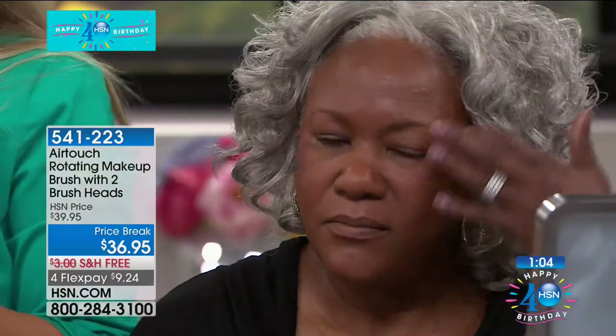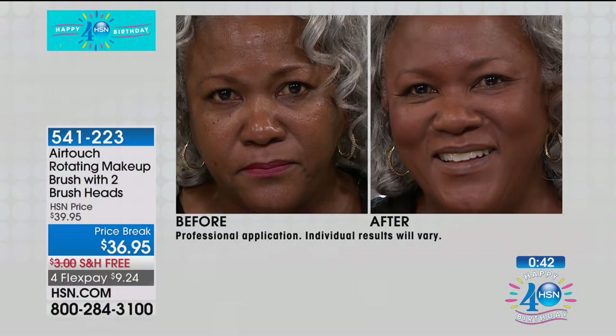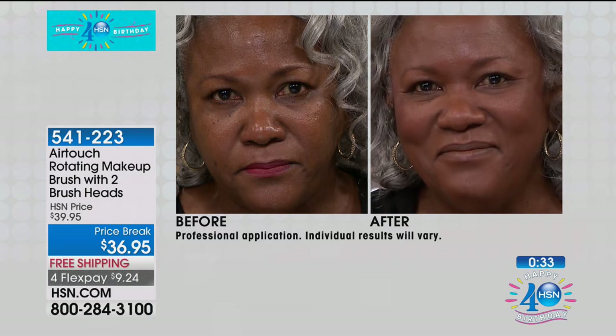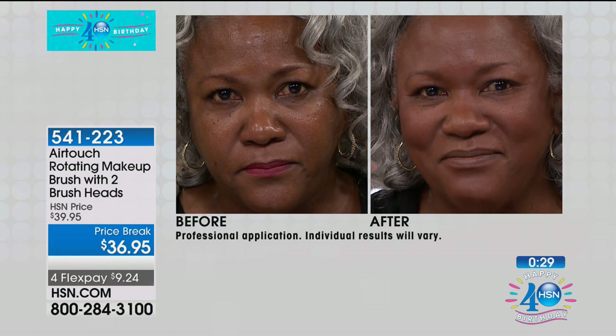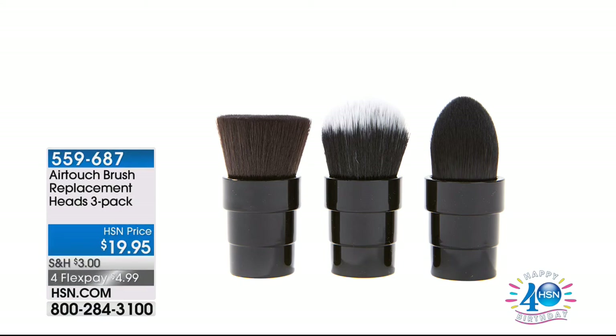A lot of times after applying foundation, when you go to add blush it kind of sticks in one place and is really hard to blend into the cheekbone. Not anymore. The AirTouch brush, because of its rotating technology, is doing the work for you. I love anything that can do the work for me. You get both brushes and you clean them just like you would a regular makeup brush — they're so soft. The battery is already included, so you're ready to rock and roll right out of the box. It's going to spin at 360 degrees and 190 RPMs, with brushes that are soft and smooth, giving you seamless, professional application every single time. Free shipping and handling — $9.24.